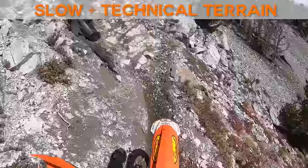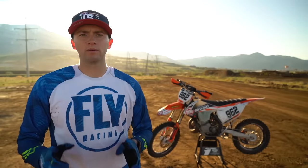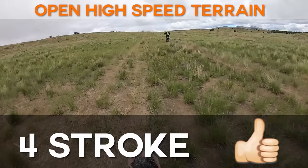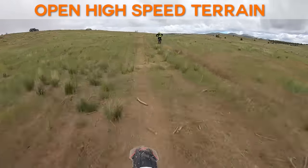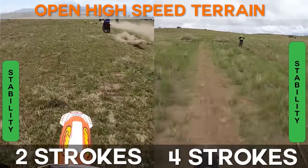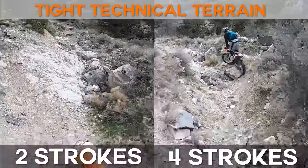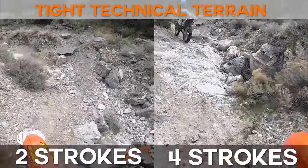Personally, when riding slow technical terrain I prefer the lightweight feeling of a two-stroke. However, when riding open high-speed terrain I prefer the stability of a four-stroke provided by their increased weight. This is one of the biggest deciding factors for riders. Two strokes struggle to compete against four strokes with high speed stability, while four strokes struggle to compete with two strokes in tight sections.